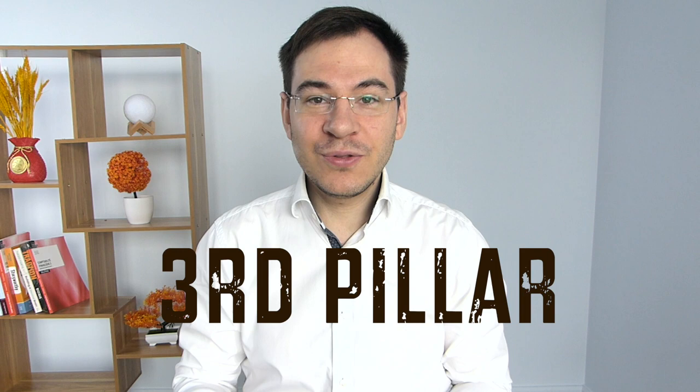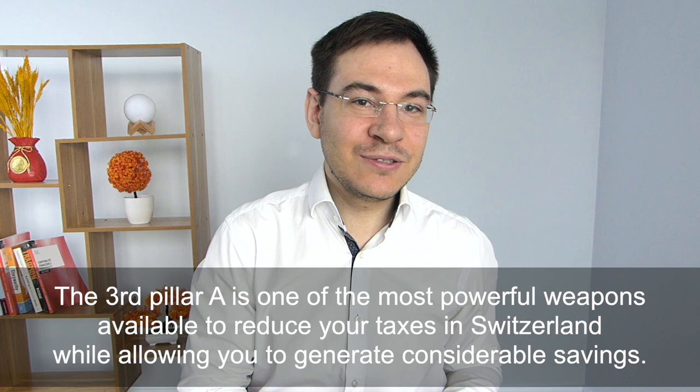To give you some inspiration: if you had invested 500 Swiss francs every month in a third pillar over a period of 32 years, you would have become a millionaire right now. Not bad. The third pillar A is one of the most powerful weapons available to reduce your taxes in Switzerland while allowing you to generate considerable savings.